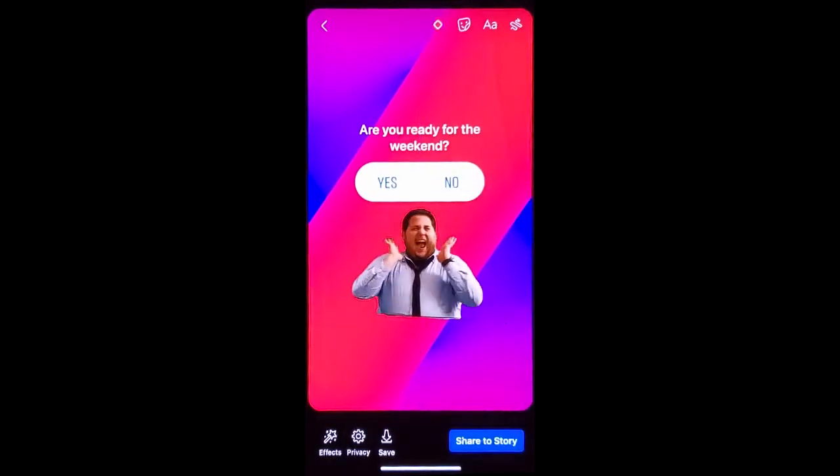Once you have it how you like it, go ahead and click Share Story. Then be watching your notifications for engagement and engage back.